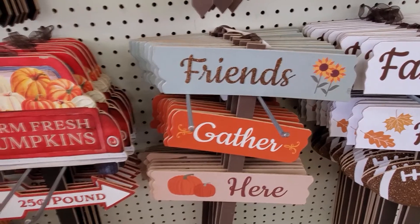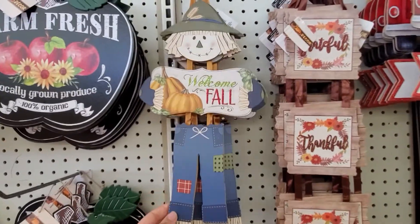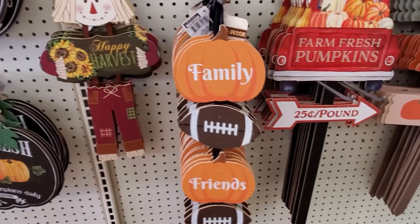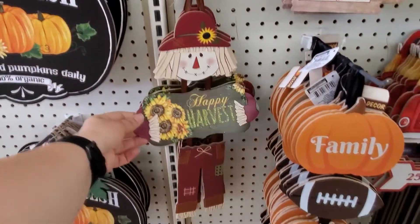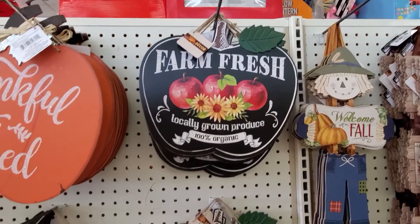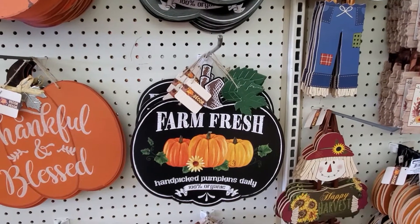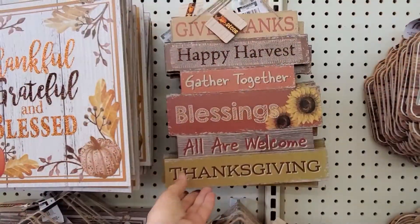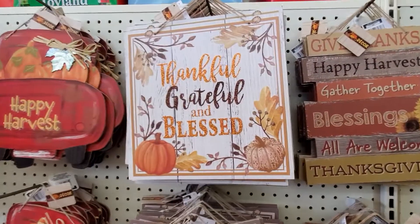Friends gather here. Grateful, thankful, and blessed. Welcome fall. Family, friends, and football. Happy harvest. Farm fresh, locally grown produce, 100% organic. Farm fresh, hand-picked pumpkins daily, 100% organic. Thankful and blessed. Give thanks. Harvest blessings. Gather together. Blessings. All are welcome. Thanksgiving. Thankful, grateful, and blessed.